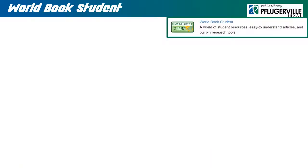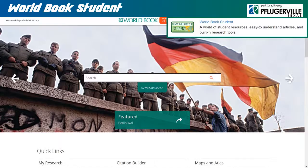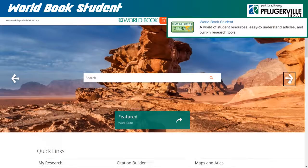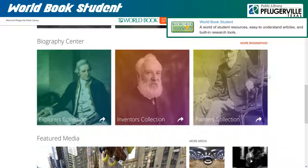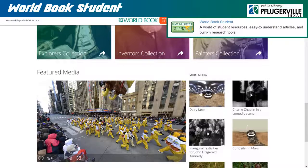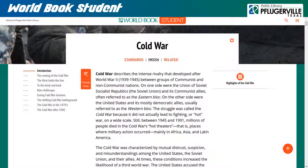World Book Student offers users the standard search feature, but also has an excellent browsing section encouraging exploration, with a current events feed, a biography center, and a collection of media such as videos and interactive 360-degree photos. Articles feature optional narration and navigation tools to scroll to specific sections of the article. There are also links to related articles and media provided to help students get the full picture of their topic of interest.